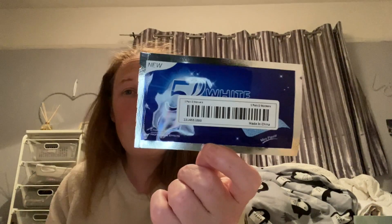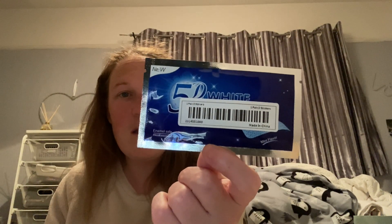And then I got one pack of these 5D white teeth whitening strips. I thought why not just try them and see what they're like, because I've sort of seen these on TikTok. If they're any good, I'll buy some more — so we'll see!